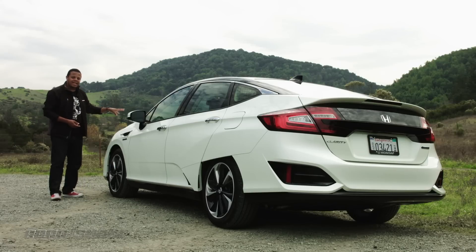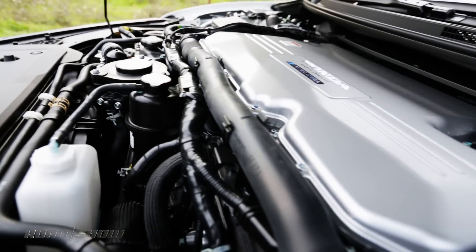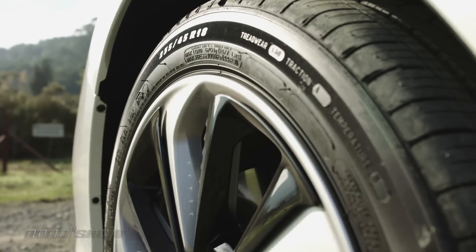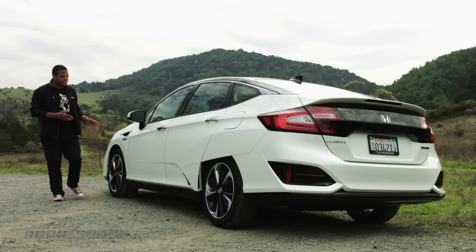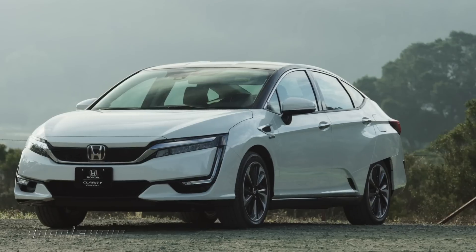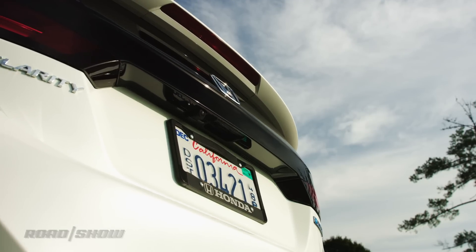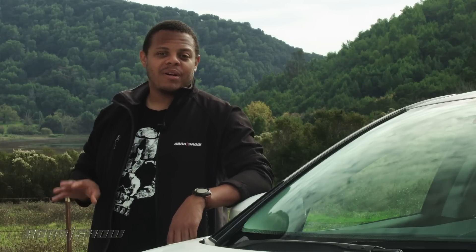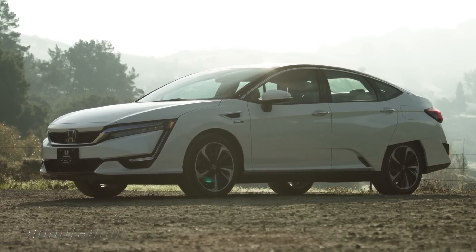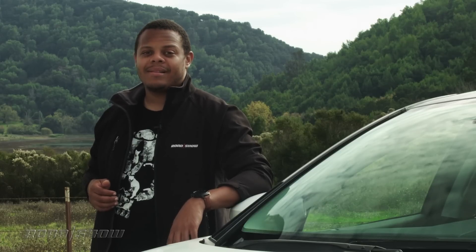The fuel comes to the fuel cell stack here under the hood, which is smaller than before and integrated with the electric powertrain — the whole kit is a little bit smaller than the Accord's V6. The electric power is then sent to the front wheels, producing about 174 horsepower and 221 pound-feet of torque. There's also a lithium-ion battery pack that acts as a buffer for regenerative braking and the hydrogen system when idling. Honda is also working with the federal government to establish a network of hydrogen filling stations on the east coast to expand the Clarity's reach. The Clarity Fuel Cell is just the first of three Clarity vehicles — it'll be joined next year by a battery electric version and a plug-in gasoline-electric hybrid.